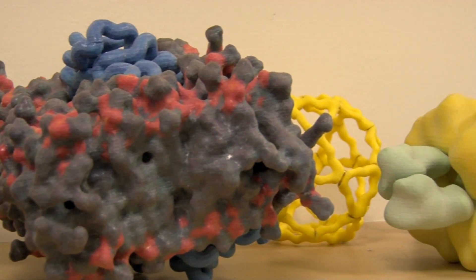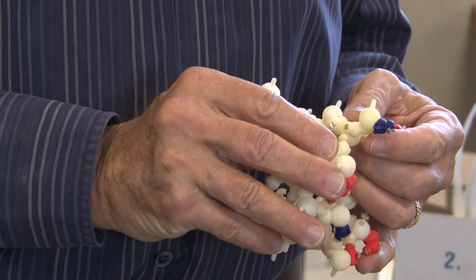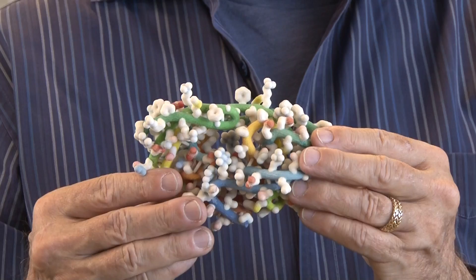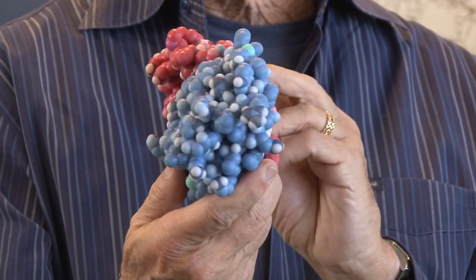There are lots of ways to look at proteins depending on what you're interested in seeing at any given time, so the representation that you use is important. This is a model of HIV protease — one of the drug targets that we're interested in designing new drugs for.